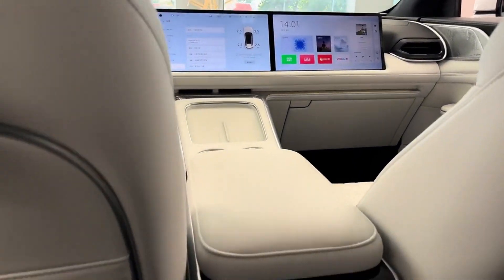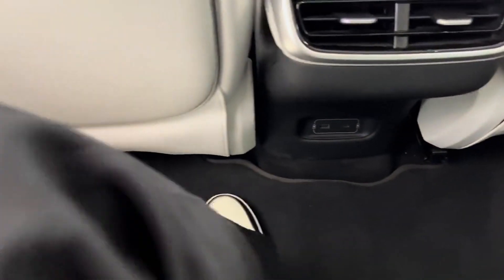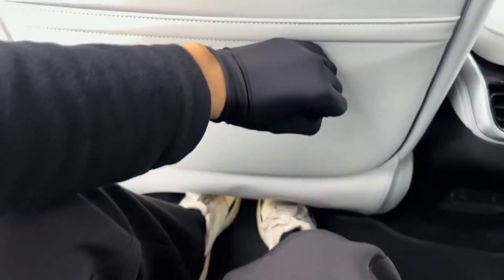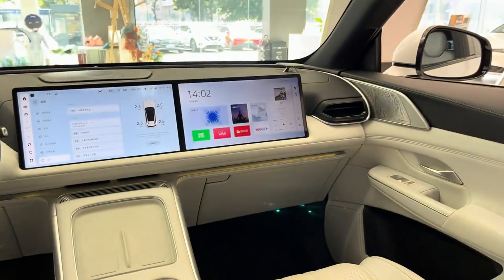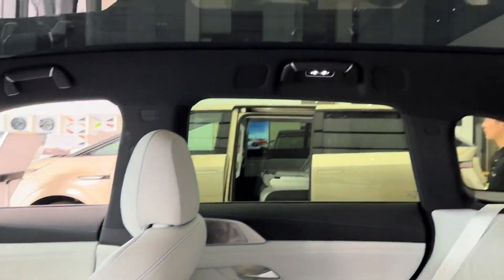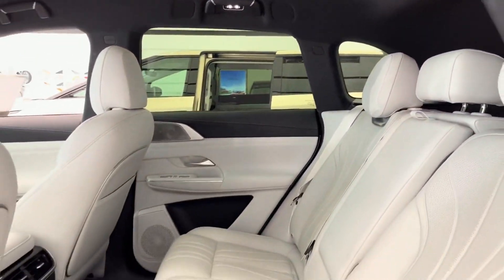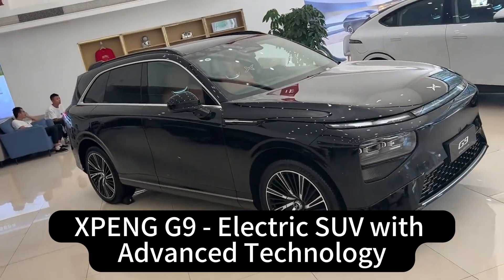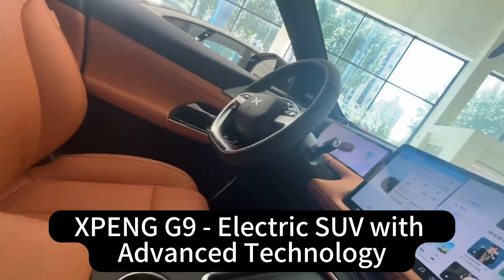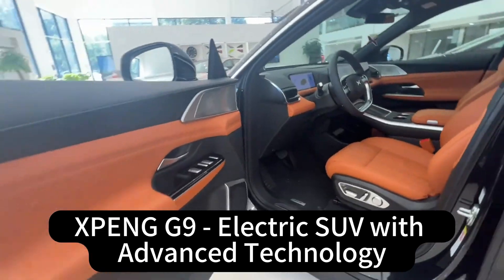Before wrapping up, it's worth touching on sustainability, which doesn't always get talked about with EVs. It's easy to get caught up in the tech and the performance, but the environmental impact matters. First Look Review pointed out that the G9 meets EU3R certification requirements — reusability, recyclability, and recoverability — with over 85% reusability rate and over 95% recyclability rate. It really minimizes that environmental footprint and shows that sustainability is about the whole life cycle of the car.